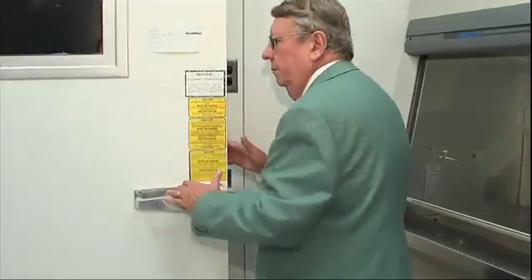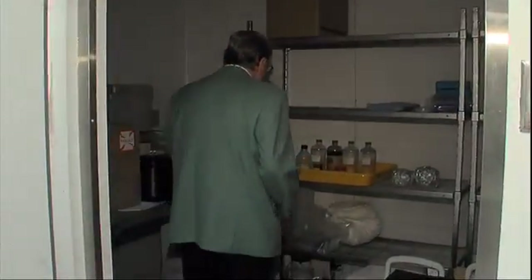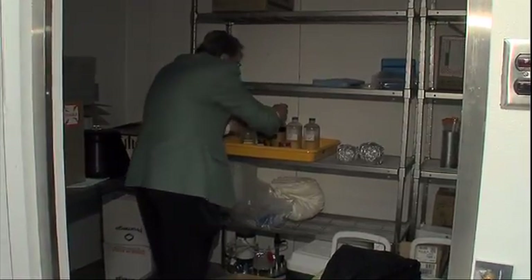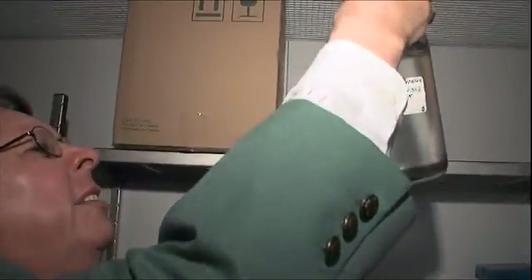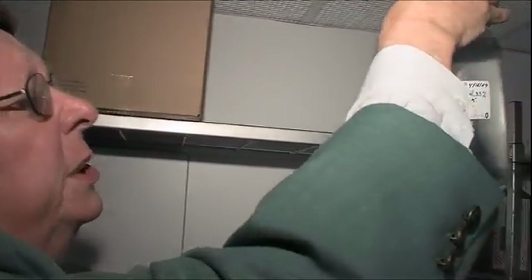NASA scientist Richard Hoover knows all about extremophiles. He and his colleagues cultivate a virtual zoo of them here in his lab at the Marshall Space Flight Center in Huntsville, Alabama. This is a high-temperature brine and actually we do have microorganisms growing in there. You see when we're swirling.